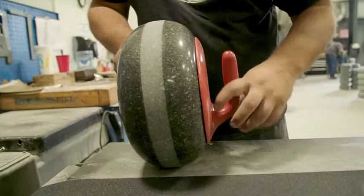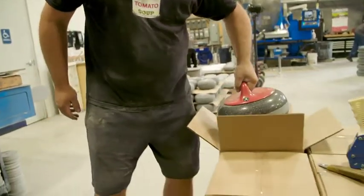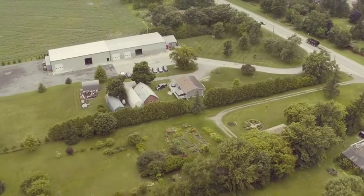One of the unique things about our company is that we are only one of two companies in the world that manufacture curling stones, and we're found right here in our backyard of Middlesex County.